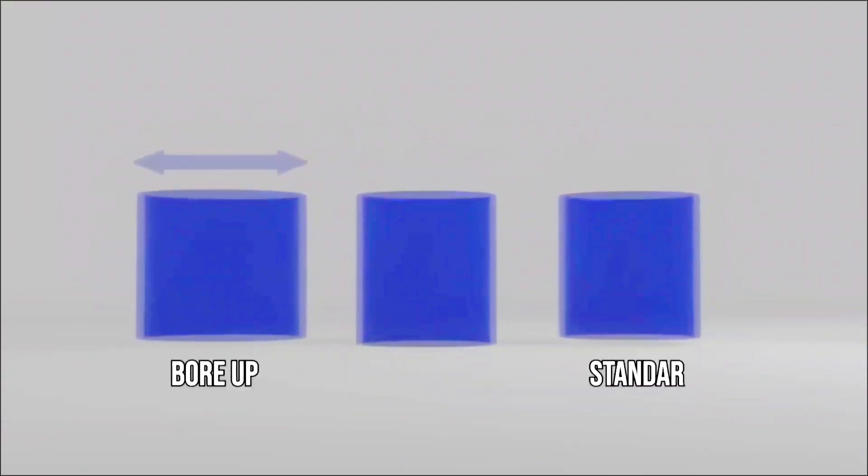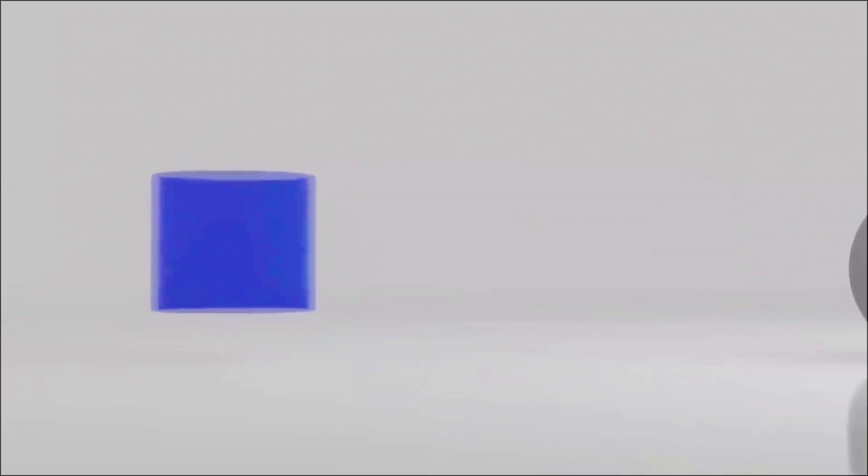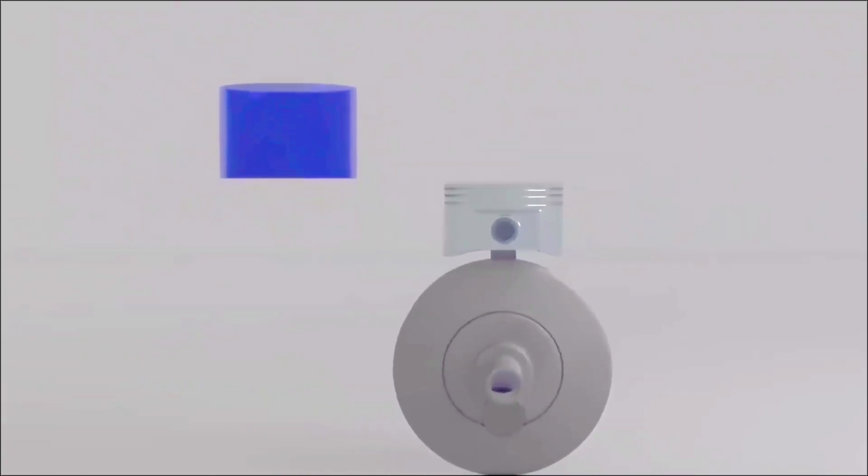Bore up will make the engine cylinder profile wider, while stroke up will make the engine cylinder profile longer. These two things have very different impacts on engine performance. Bore up, with a wider cylinder profile, increases the cylinder volume with a fixed piston stroke. As a result, engine power will increase, allowing the vehicle to run at a higher top speed.